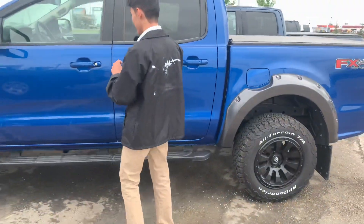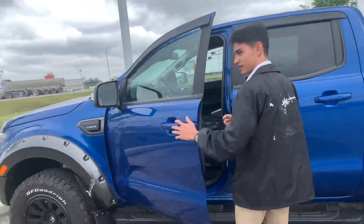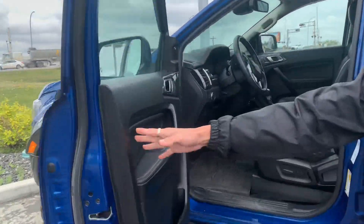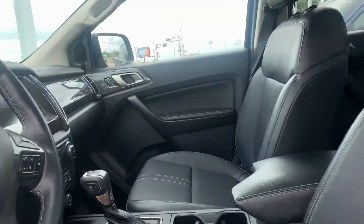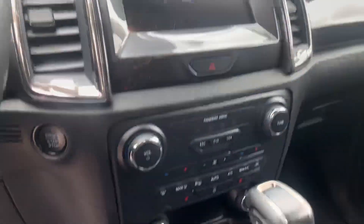It does come with running boards as well, and it comes with intelligent entry so you won't have to take the keys out of your pocket when you enter. When you look inside you'll see full leather with power seats, heated seats, your steering wheel mounted controls, and the touchscreen radio.